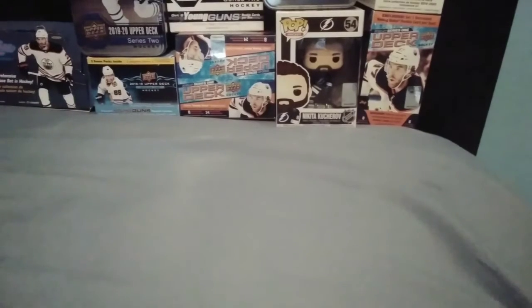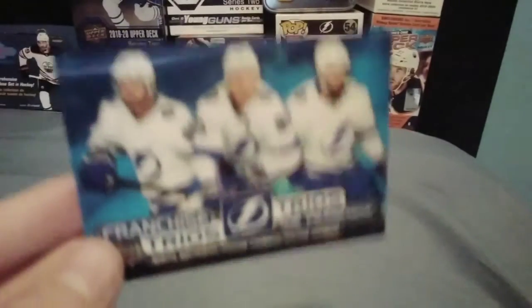Hey guys, and before we start the video, I would like to show you my newest pickup card. It is a Tampa Bay Franchise Trios, which is actually my second favorite team. So now I have Detroit and Tampa, which are my two favorite teams.